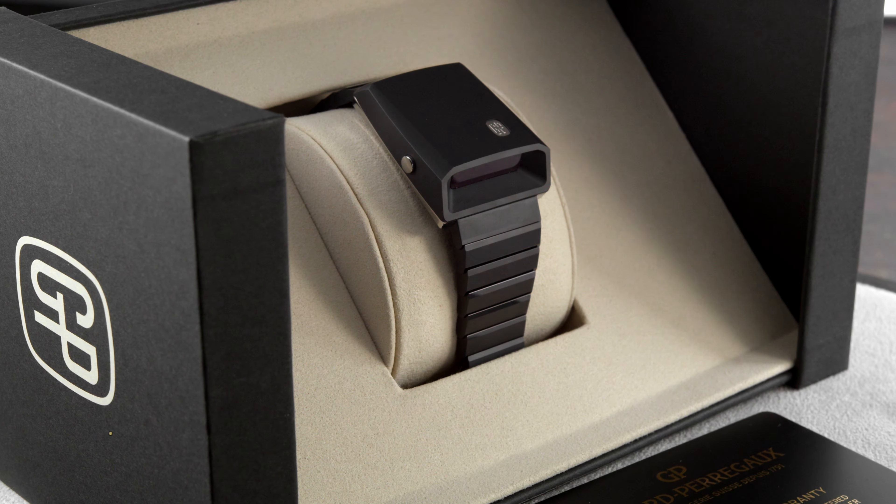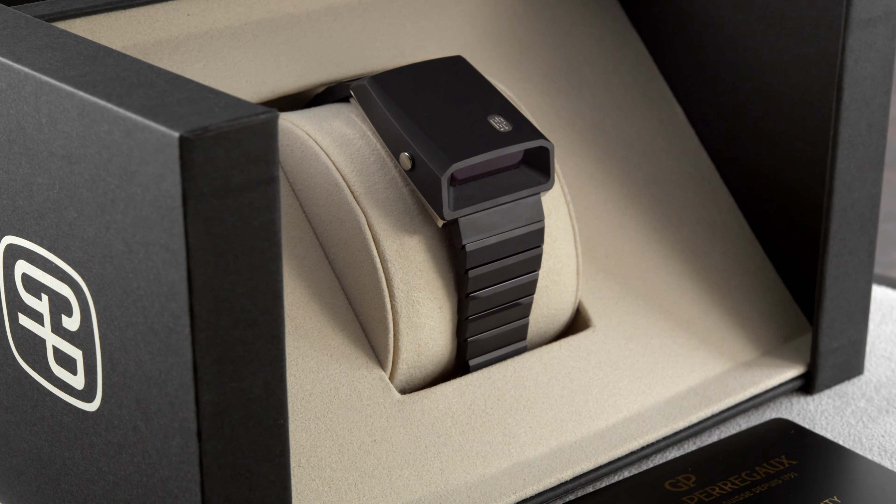Hello, welcome to SwissWatchCand, the channel where you learn about watches which you rarely see on the internet. Today we'll take a closer look at the Girard Perregaux Cascade 2.0 and talk about the driver watch genre in general.